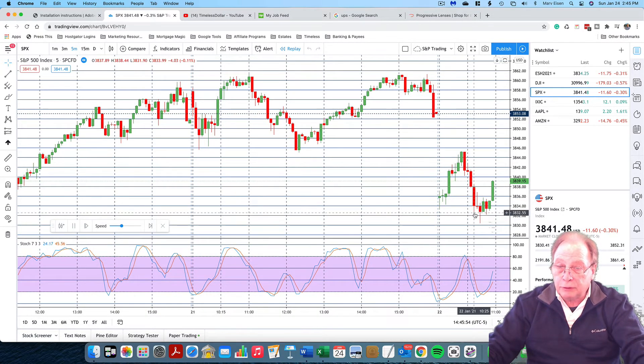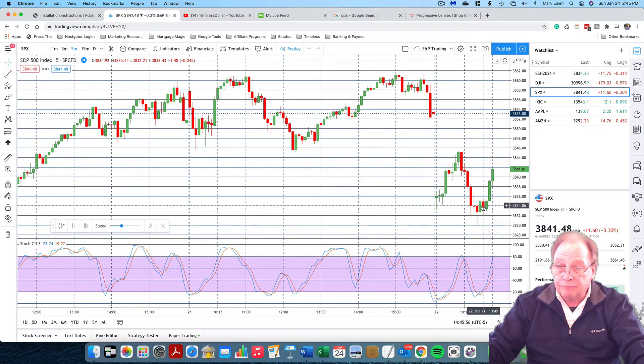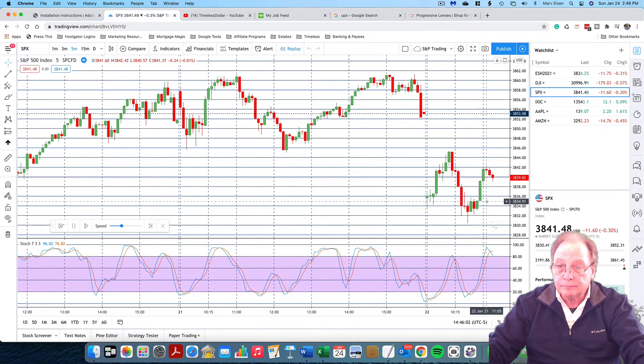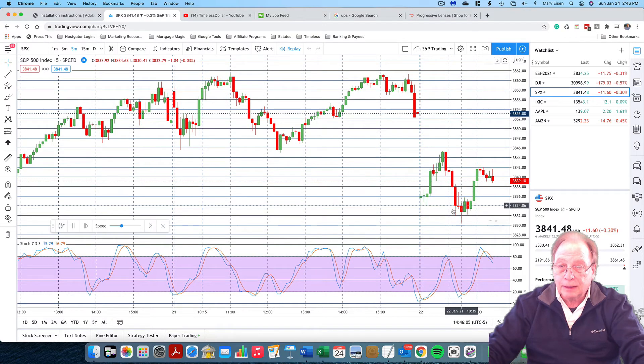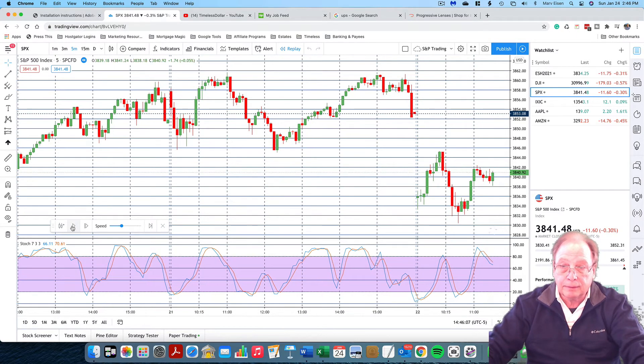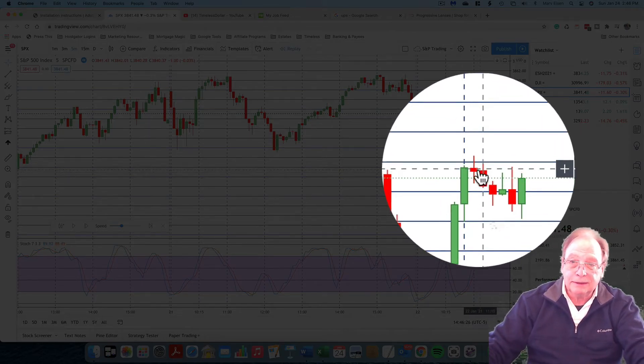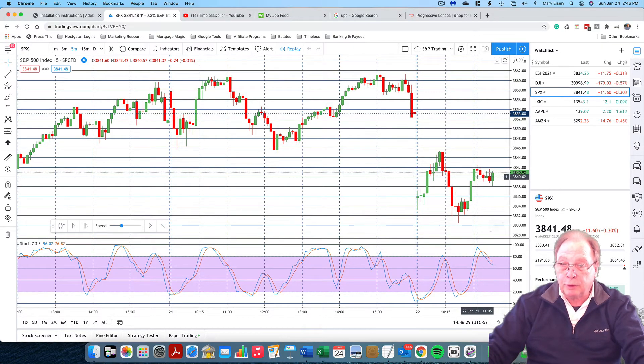If we entered at the gravestone doji at 38.35 or so, look what happens. If we stayed on our long trade and the market sort of stalled at 38.41 — look at the chart here — this is called a matthold. For those of you who've studied charting or candlestick reading, a matthold is really a continuation pattern.